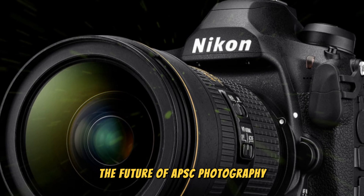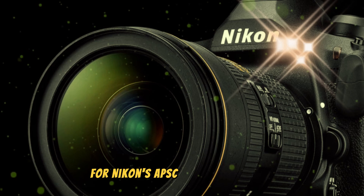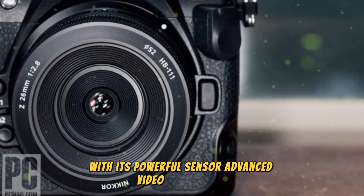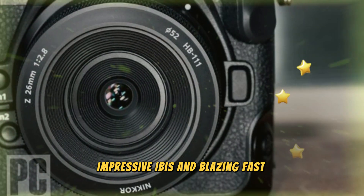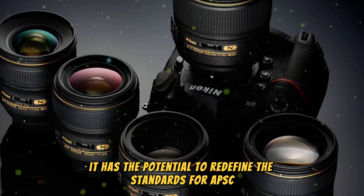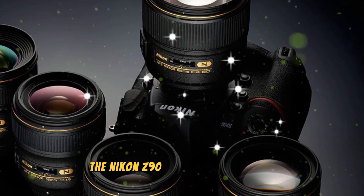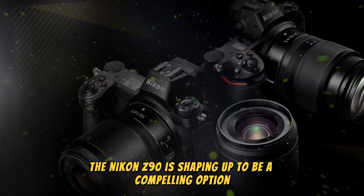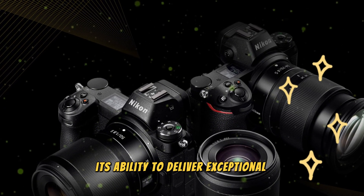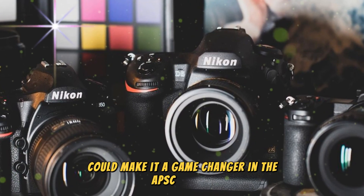The Nikon Z90 represents a significant step forward for Nikon's APS-C mirrorless lineup. With its powerful sensor, advanced video capabilities, impressive IBIS, and blazing-fast performance, it has the potential to redefine the standards for APS-C photography. As we eagerly await the official announcement, the Nikon Z90 is shaping up to be a compelling option, with its ability to deliver exceptional image quality, versatility, and performance making it a potential game-changer in the APS-C market.